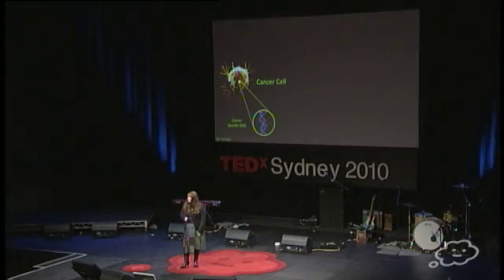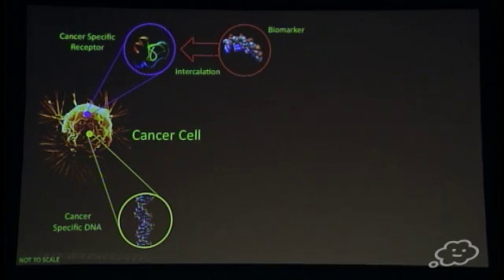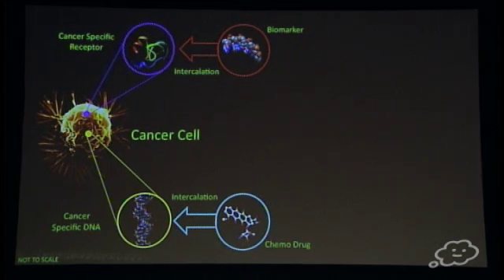So I'm going to quickly run through that application. Cancer cells contain, among other things, cancer-specific DNA which distinguishes them from other cells, and cancer-specific receptors. Scientists have been very diligent and have produced some lovely biomarker molecules which can identify and interact with the receptors specifically. We've also developed chemotherapy drugs which intercalate or cut up the DNA and kill the cell, indiscriminately. So how do we get the two of these to work together?